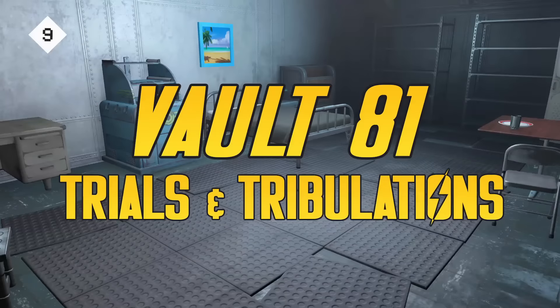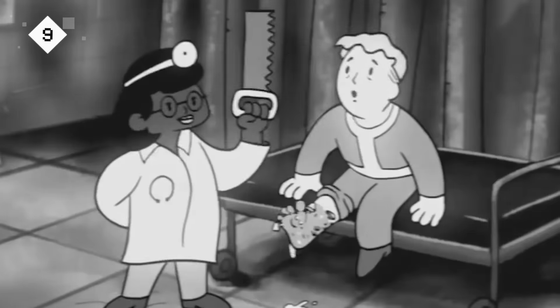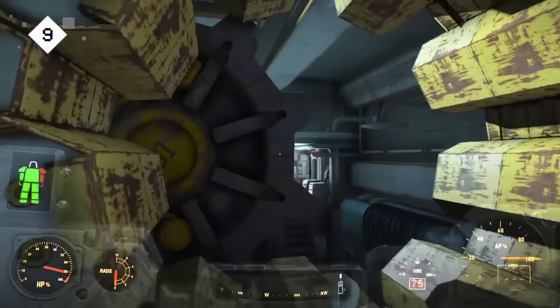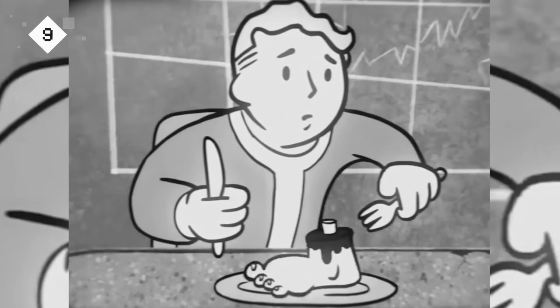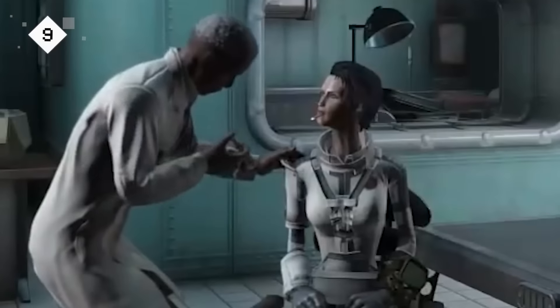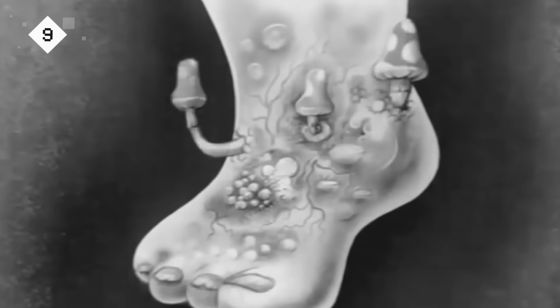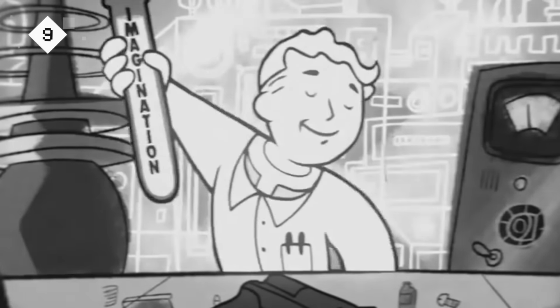Number 9: Vault 81 - Clinical Trials and Tribulations. A vault is really the perfect setting for a clinical trial. You've got a completely isolated population cut off from outside information and dependent on a strictly controlled food supply and a self-contained ventilation system. In Fallout 4's Vault 81, Vault-Tec took advantage of those assets by hatching a scheme to expose the dwellers to horrific diseases, then sit back and watch what happened. You know, science!